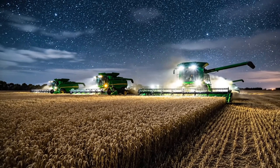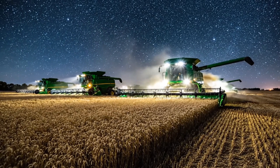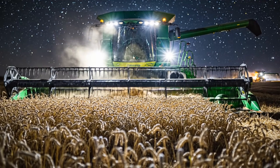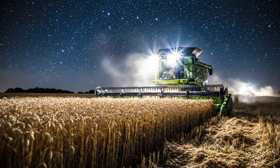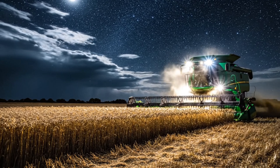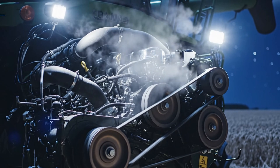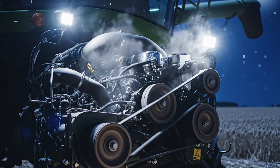At night, the sight of combine harvesters working across the fields creates a stunning spectacle. This is a sign of the busy harvest season in Indiana, where farmers extend their hours by harvesting at night. If they harvest late, farmers could lose 1 or 2% of their wheat yield each day. Nighttime temperatures can also help prevent machines from overheating, while reducing stress on both the soil and the crops.